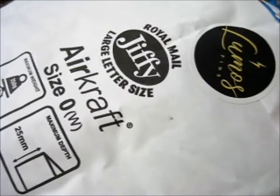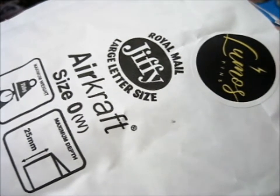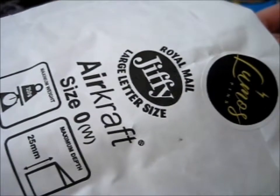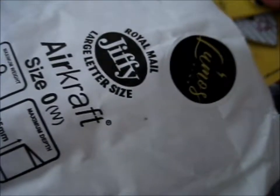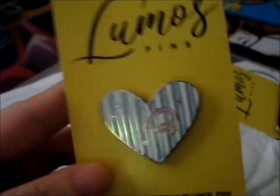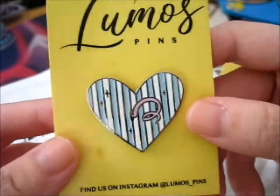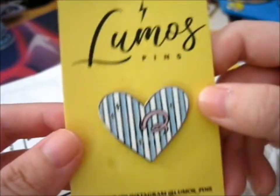We're here, and this is from Lumos Pins. This is their magical textbook Kickstarter with the extra that I paid for. And the surprise — here's a Dudley's Pigtail Heart Pin, which I wasn't expecting. That's awesome. Thank you.